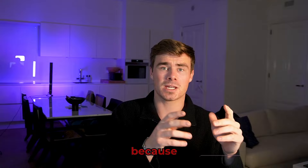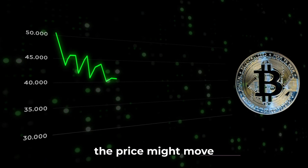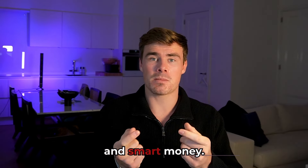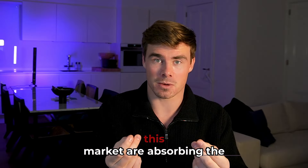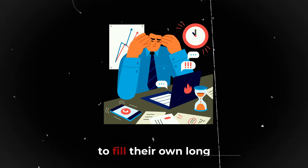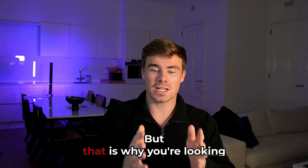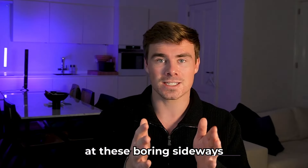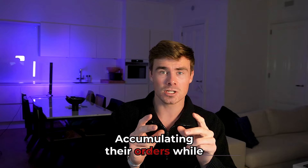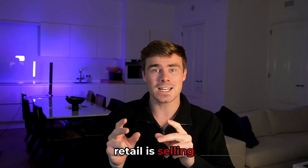By moving the price sideways, they are making people very bored, and over a longer period of time — because people are bored or scared the price might move down even more — they start panic selling or selling out of boredom. Smart money, the biggest players inside this market, are absorbing that short and sell pressure in order to fill their own long and buy orders. That is why you're looking at these boring sideways re-accumulation zones — that's where smart money is accumulating while retail is selling their positions.